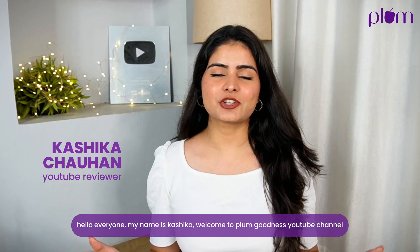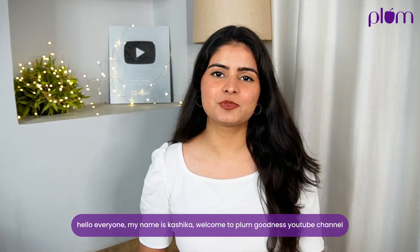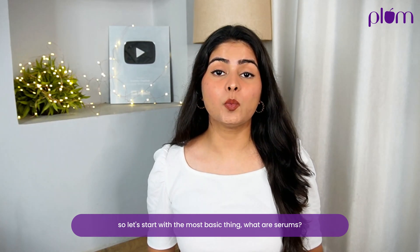Hello everyone, my name is Kashika and welcome to Plum Goodness YouTube channel. So let's start with the most basic thing — what are serums?